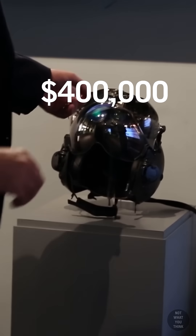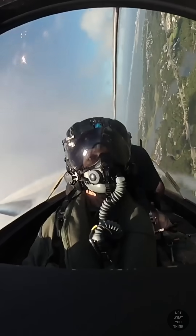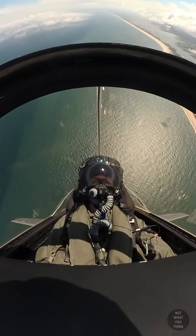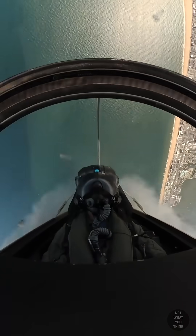This $400,000 helmet is not what you think. For an Air Force pilot, a helmet is absolutely necessary from a safety perspective, and it also has the necessary audio communication systems built in.